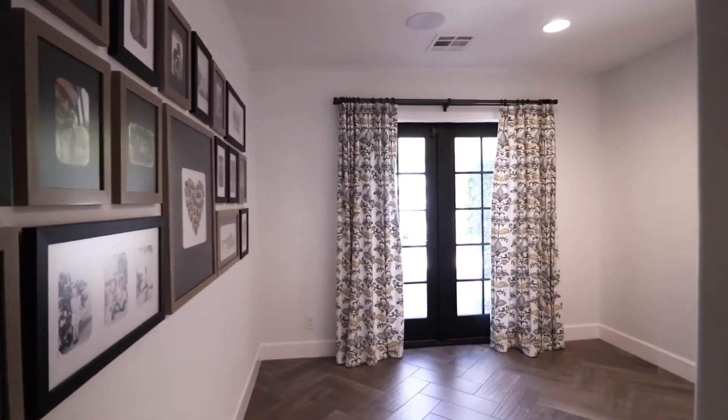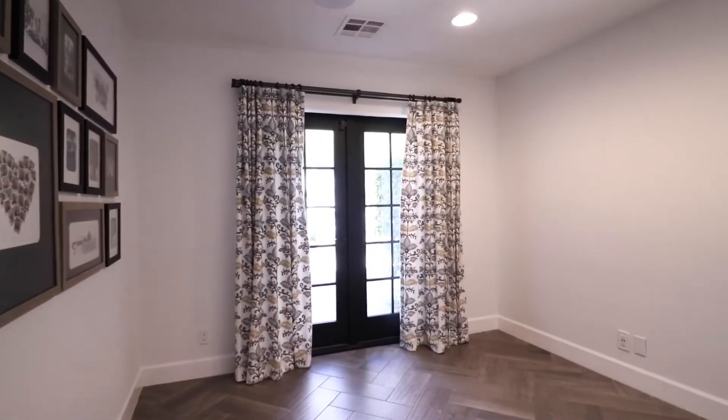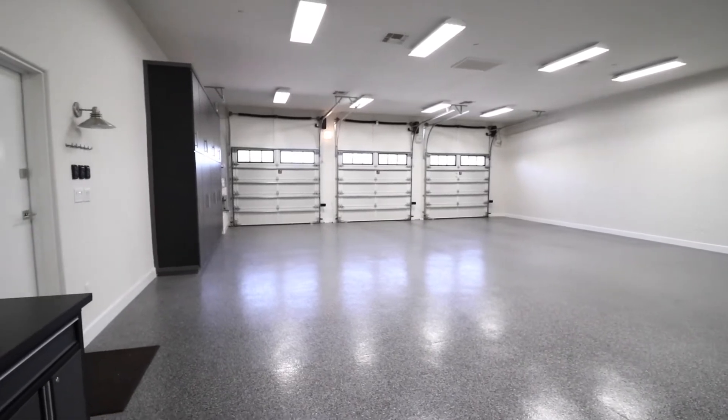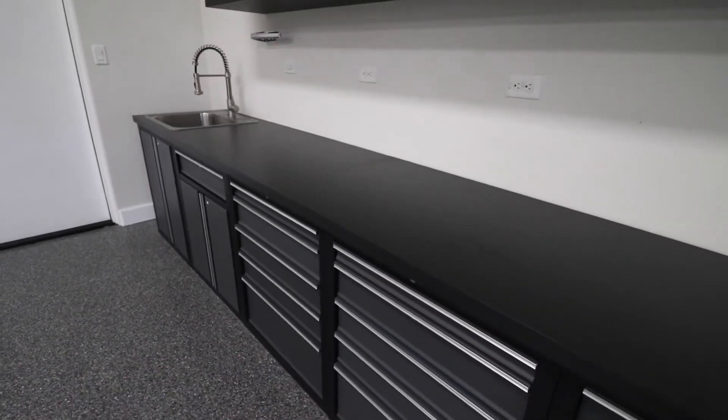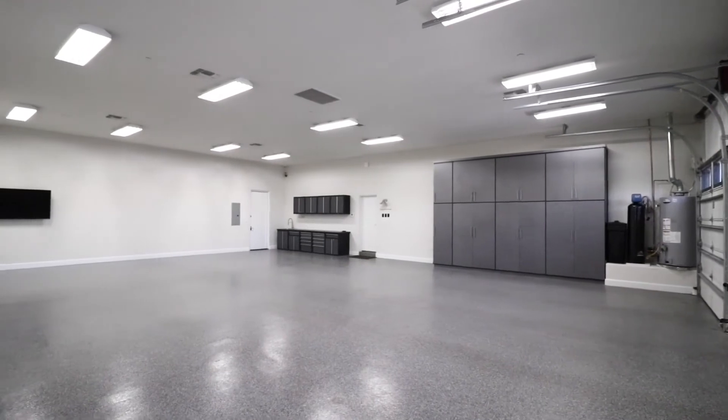There is a separate office in the home as well. This six bay garage is the perfect place for a car collector, featuring a large workbench area, built-in custom cabinetry, and an epoxy garage floor.